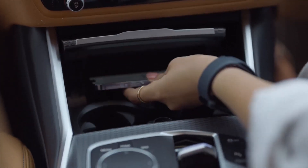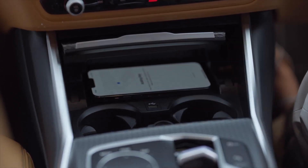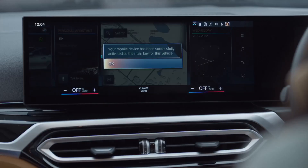After you are done with the setup process, place your phone on the smartphone tray and the key activation process will start. Upon activation, you will get a notification on your my BMW app as well as on your vehicle screen.